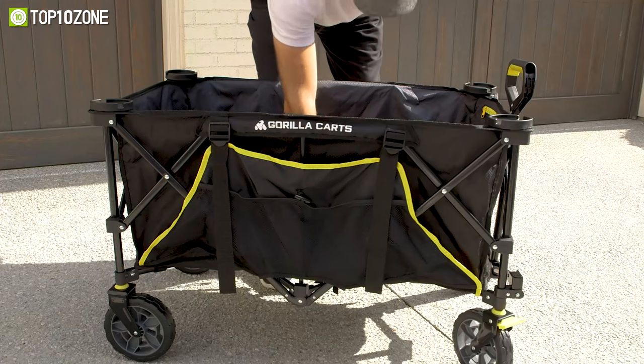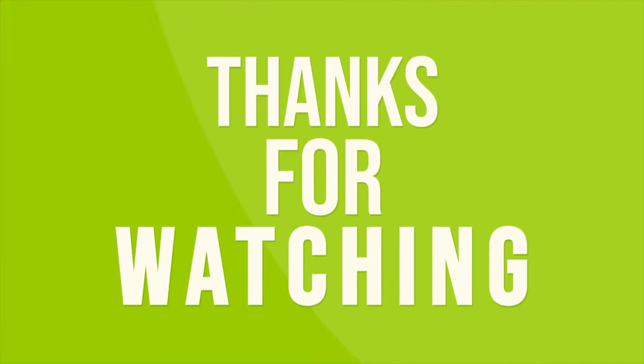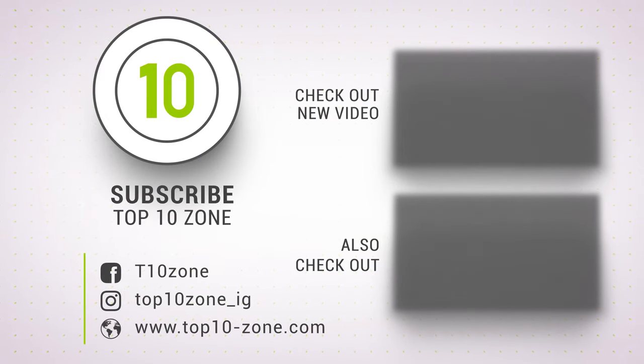So that was our list of the top 10 best folding wagon carts just for you! Thanks for watching our video! Like, comment, and share with your friends if you find this video helpful. Subscribe to our channel if you want more videos like this on your feed!